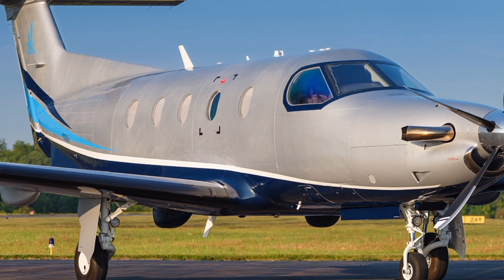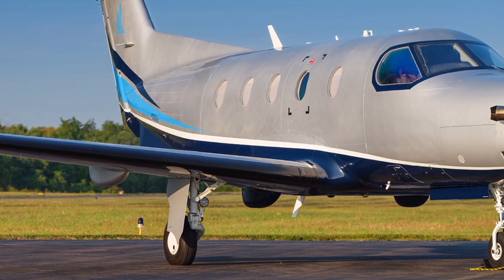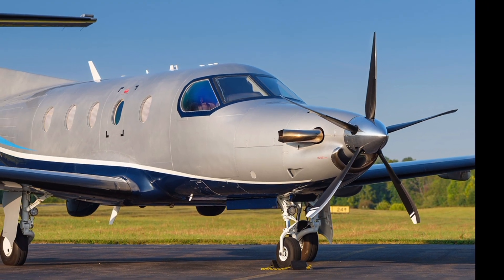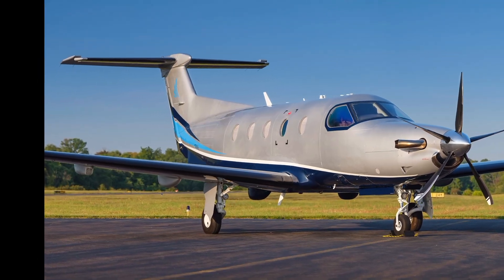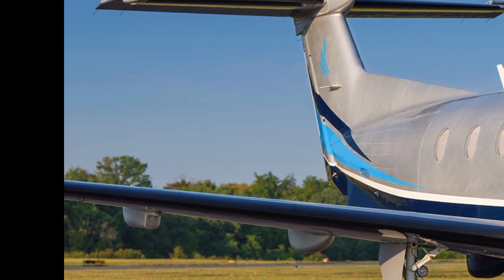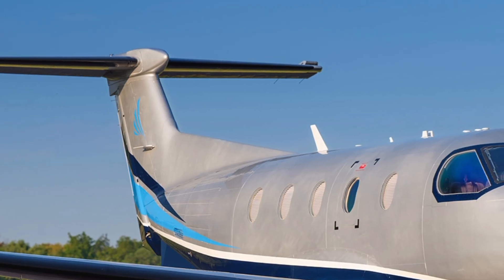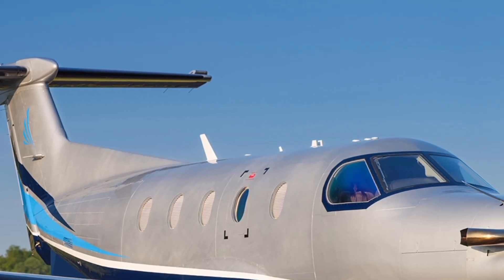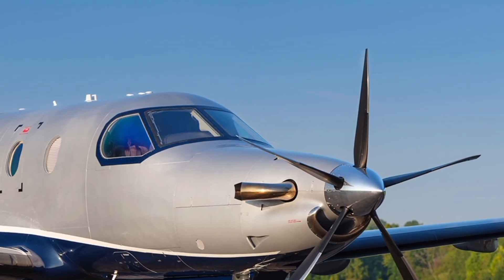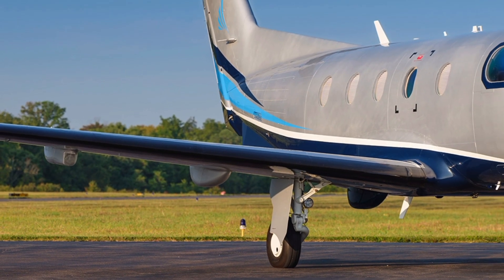With its combination of advanced technology, high performance, and superior comfort, the 2025 Pilatus PC-12 NGX continues to be a benchmark in the turboprop category. Its ability to blend business jet-level luxury with the ruggedness of a utility aircraft makes it a unique and valuable asset in the aviation industry. Whether for corporate use, medical transport, or regional air travel, this aircraft delivers excellence in every aspect.